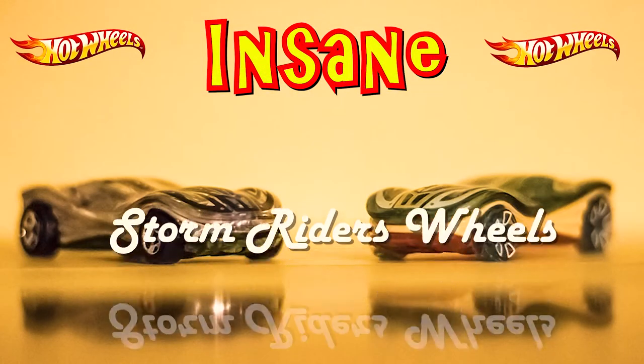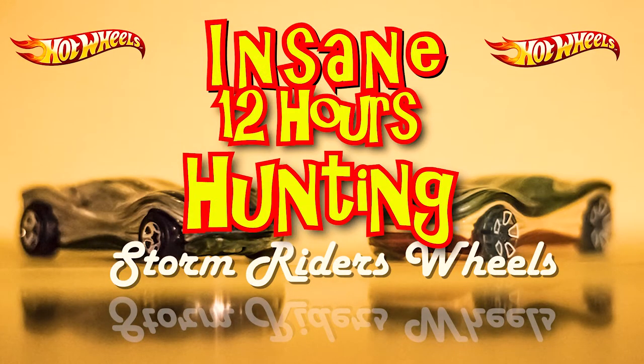Welcome to Storm Riders Wheels with your host Master Lou. Hey guys, it's Luke with Storm Riders Wheels and today I want to share with you my most awesome picking experience ever. I went picking for 12 hours straight and edited it down to 2 videos at 30 minutes apiece. I hope you enjoy the treasure hunts that I found, and I'm going to be doing a giveaway with some of them.